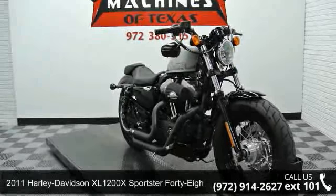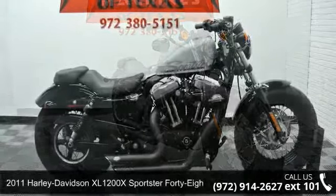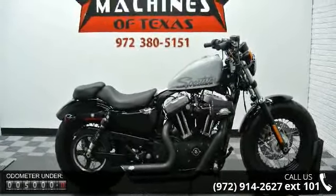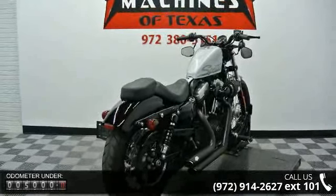Check out this 2011 Harley-Davidson XL1200X Sportster 48. If you are looking for a great motorcycle, this one could be yours today. If you are in the market for a brand new motorcycle, this might be the one.